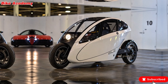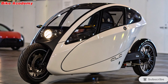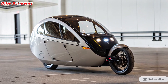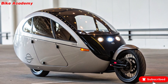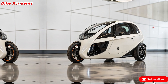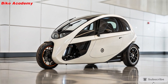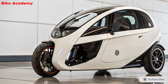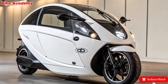Engine and performance. Under the shell, the C1 is an electric powerhouse, designed to reach speeds of up to 100 miles per hour (160 kilometers per hour), with a range of around 200 miles (320 kilometers) on a single charge — rivaling many electric cars in both speed and stamina. Acceleration is quick and smooth thanks to its powerful electric motor, and regenerative braking helps recapture energy during your ride. But the real magic lies in its self-balancing technology, which ensures it stays upright even at a standstill.